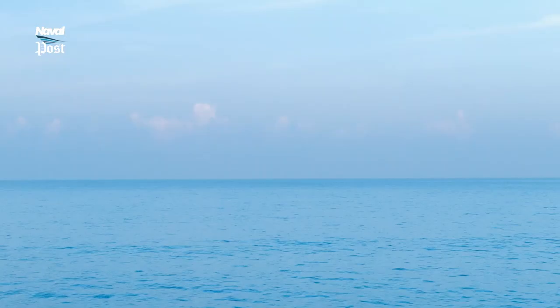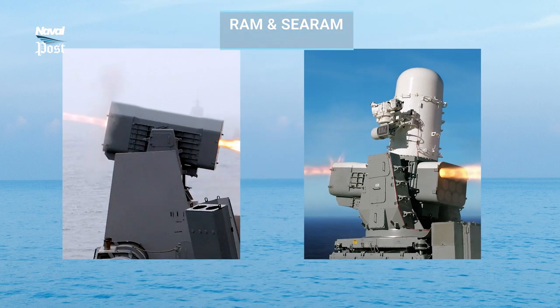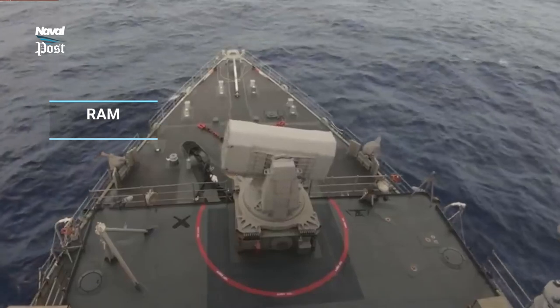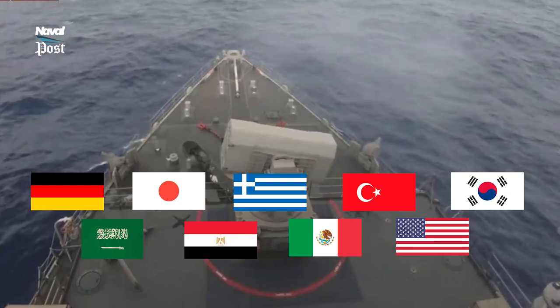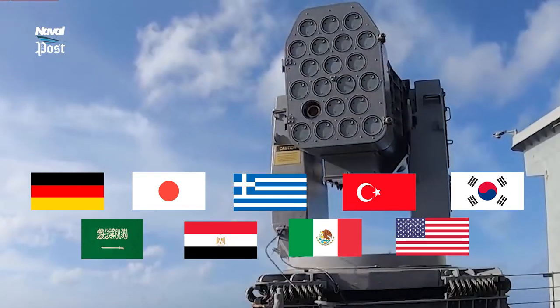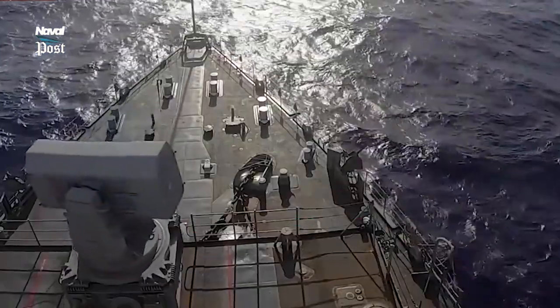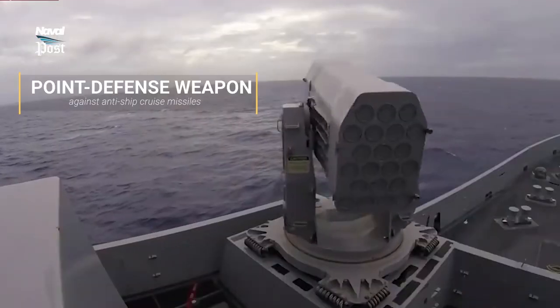We compare the most common weapons. RAM and C.RAM. The RAM is a small, lightweight, infrared homing surface-to-air missile used by the German, Japanese, Greek, Turkish, South Korean, Saudi Arabian, Egyptian, Mexican, and US navies. It was initially intended and used primarily as a point defense weapon against anti-ship cruise missiles.